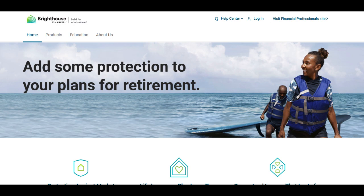Bright House Shield Level Select Six-Year Annuity is recognized for its unique features, designed to address specific retirement planning needs. One of the significant advantages of this annuity is its structured approach, providing a six-year term with the potential for growth and protection of invested funds.